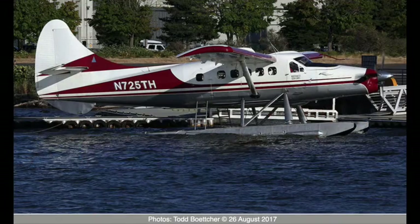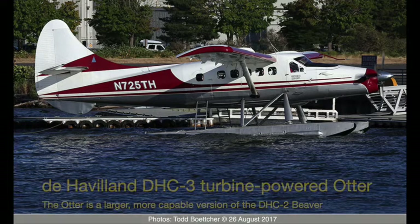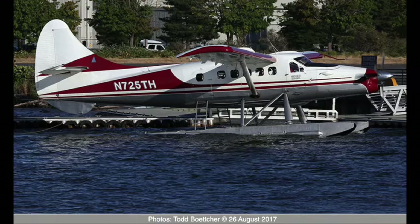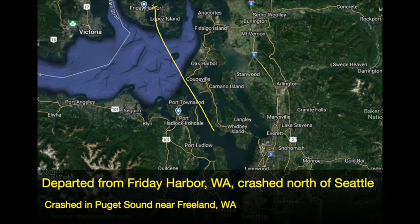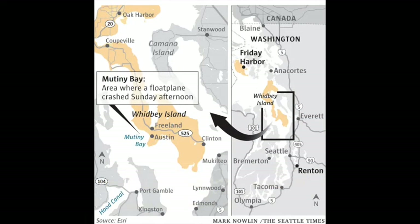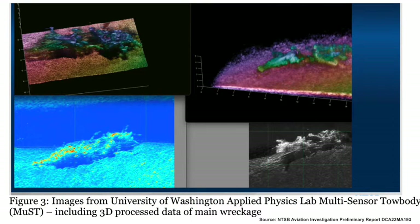We have an interesting airplane to talk about today, even though it's an incomplete investigation by the NTSB at this point. It's still quite interesting and has some value given what they know already. We're going to talk about a single-engine Beaver on floats out in Puget Sound, Washington. It crashed last month, and from all the reports it was flying along and then just did a nose dive into the water. They also couldn't find the airplane for a while. Most people don't realize how deep those areas are — they're not that wide in some areas, but they are damn deep.